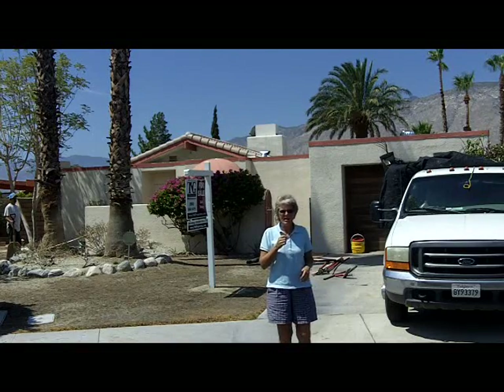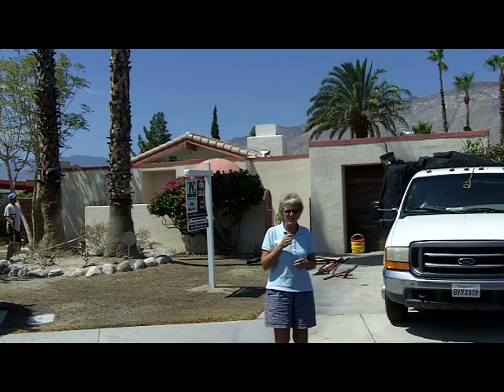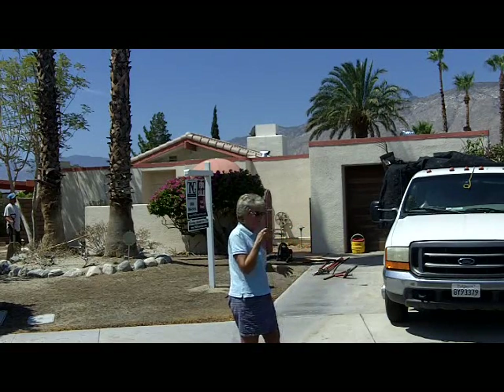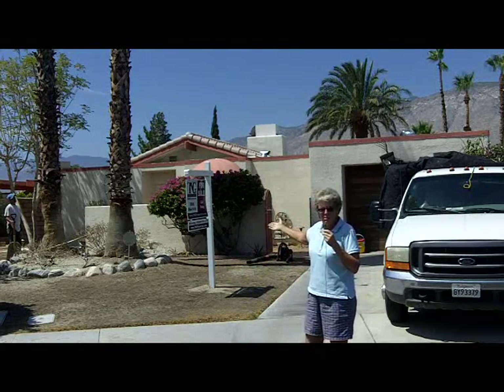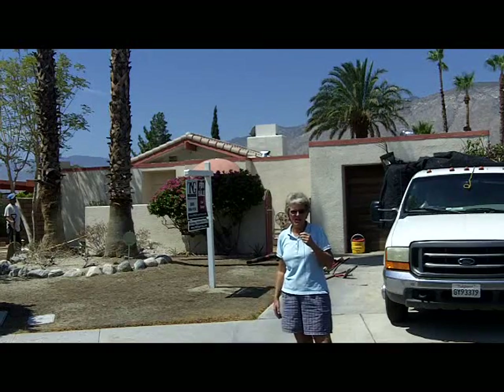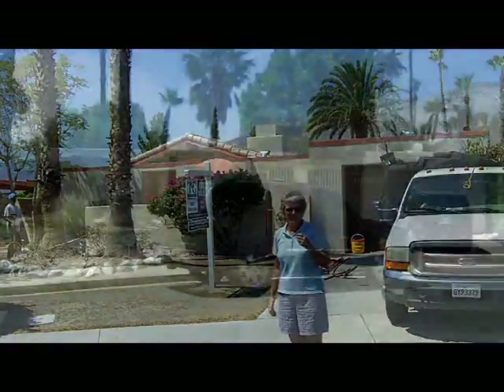Hi Glenn, it's me, Rosemary Woodward. I'm standing here in front of the house on Padua that you asked me to take a look at for you. And as you can see from the construction truck, and maybe you can see this gentleman over here, the gardeners are here and they're apparently doing a lot of work in the backyard — landscaping repair. So let's take a look inside and see if you like it.